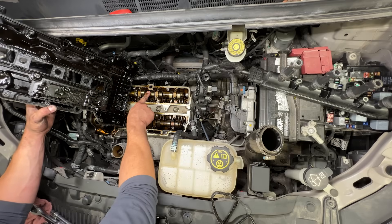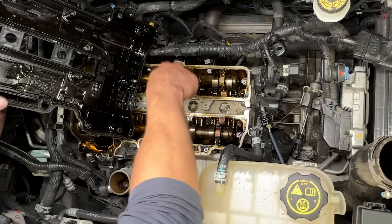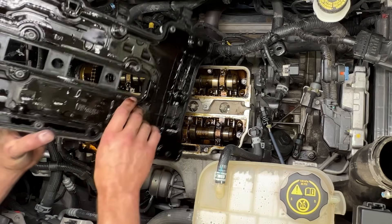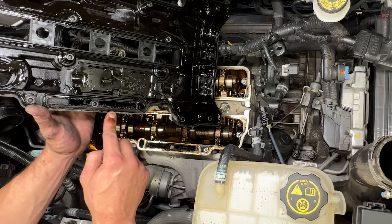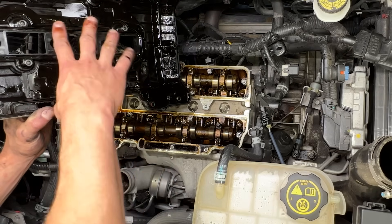Now with the cylinder head cover off, we can see the port where the vacuum comes from. This is fed from the intake manifold and is what puts vacuum on the PCV valve. On the valve cover you can see the port where it actually feeds to the valve. On the other end there are two larger ports — this is where the PCV system gets vapors from the crankcase. There are two holes here and two holes on the cylinder head, and you can see how it all works as one unit.